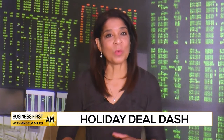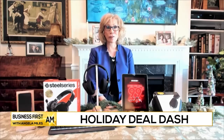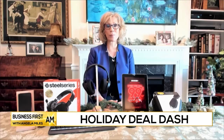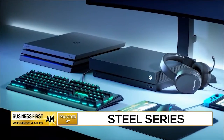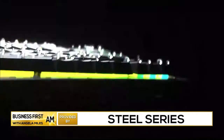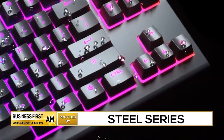What are your top picks for gamers that are within budget? For the gamer on your list — gamers of any skill level — you can up their game with SteelSeries glow-up gaming gear. They've got all the essential gear every gamer needs: keyboard, mouse, headset, without breaking the bank.